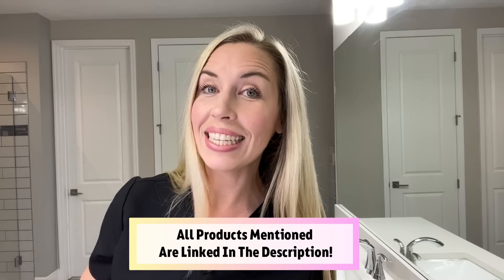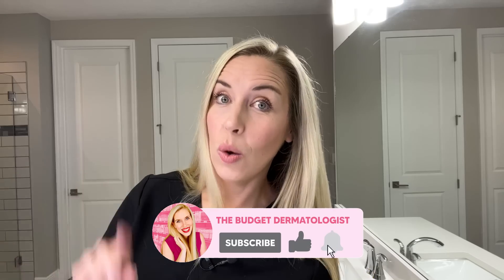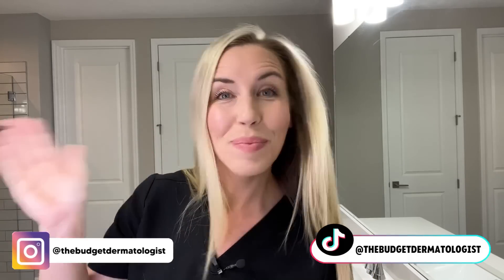Those are my top picks from the Ulta Beauty big summer sale. I have everything linked in the description below. Make sure you don't miss out, because some of the best deals and the mix and match minis go off sale July 1st — so get them before then, and I'll see you guys soon. Bye!